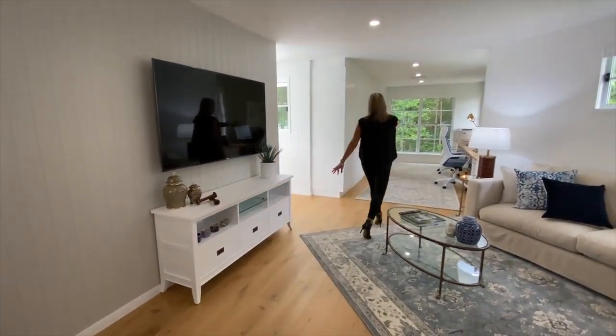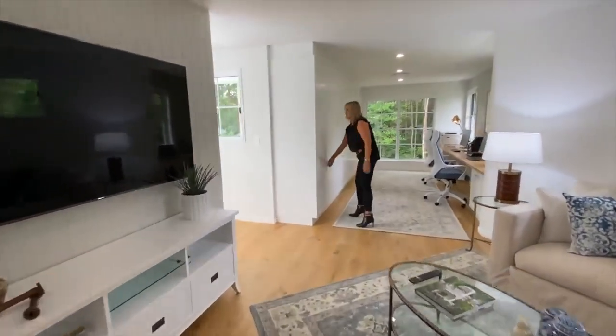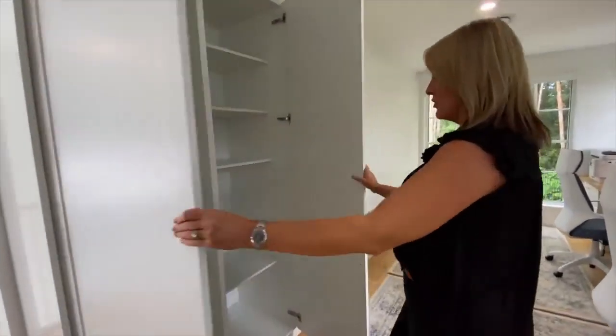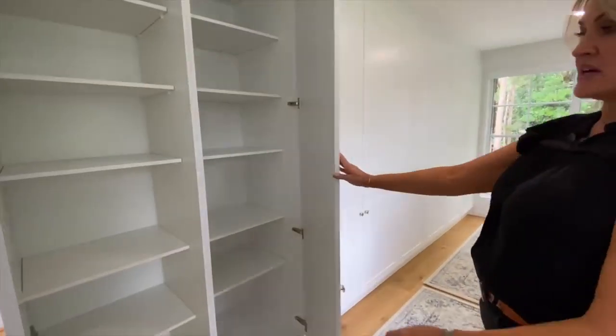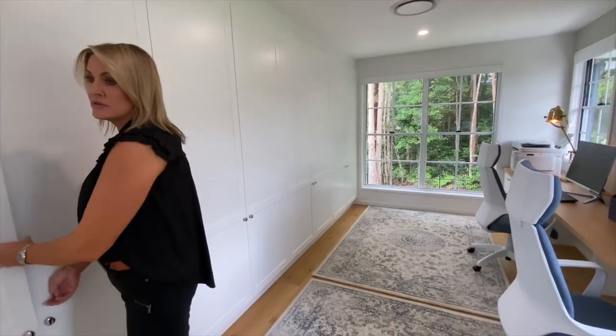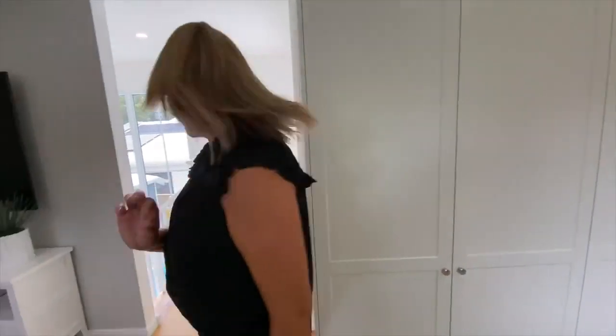And one more look across here as we head downstairs — all of this storage in your home office is fantastic. That whole wall is a bank of cupboards with storage. Perfect. I would work from home here any day.